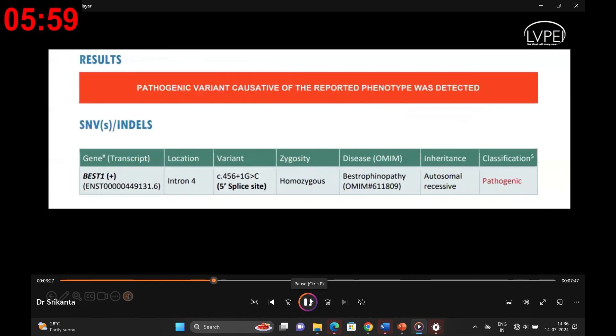One of the intriguing aspects of ARB is its unique presentation in children. Unlike other early-onset retinal dystrophies, ARB typically allows for good central vision with near-normal acuity and robust pattern electroretinography responses. Notably, the rod system is more affected than the cone pathways in cases of ARB.